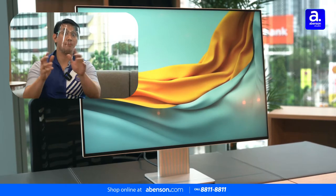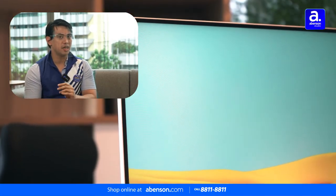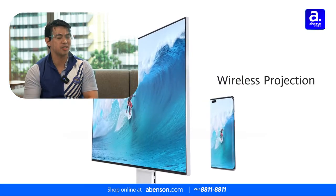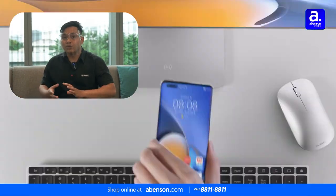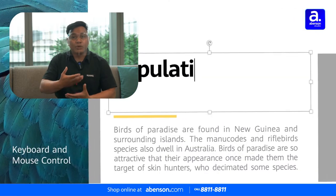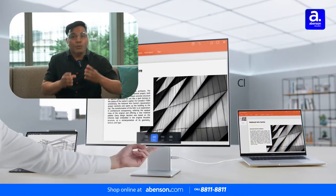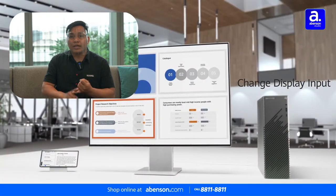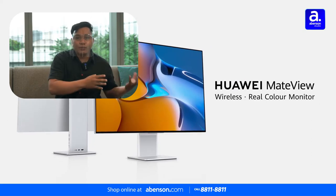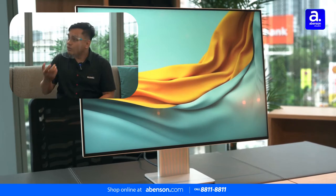Not only is the Huawei Mate View beautiful outside with great specs, it also has special features unique to it. It has one-hop wireless projection — you simply tap your phone to the base of the Huawei Mate View and it mirrors your phone's screen onto the monitor. You can choose between mirror mode or desktop mode, where it shows a full desktop-like interface, using your mobile phone as the computer.